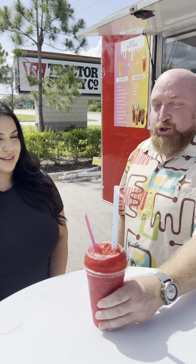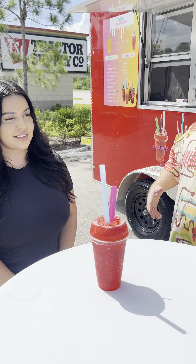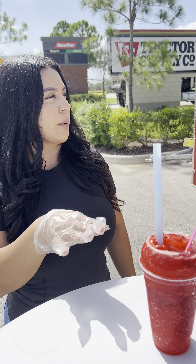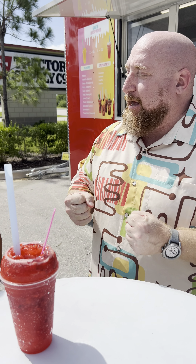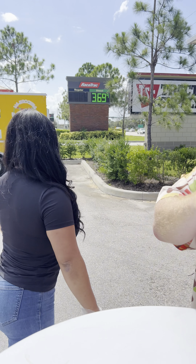Last but not least — Daisy, look at that, it's actually so pretty. This is the fresa raspado. So tell me about this one. This one is a strawberry flavor — same concept as the chamango, but made with real strawberries. Real strawberries, and if we were to describe this, it is really a fresh strawberry drink with strawberry chunks. Thank you so much, Daisy. Here we go, I'm going to jump in.